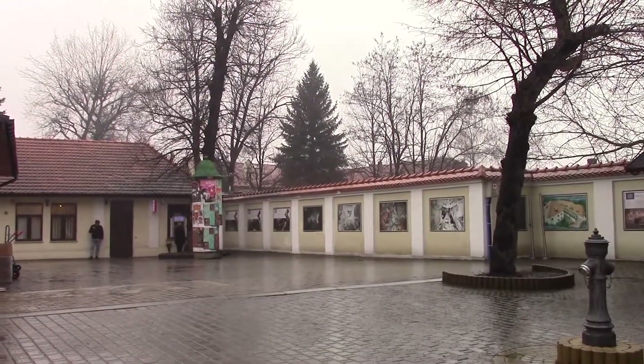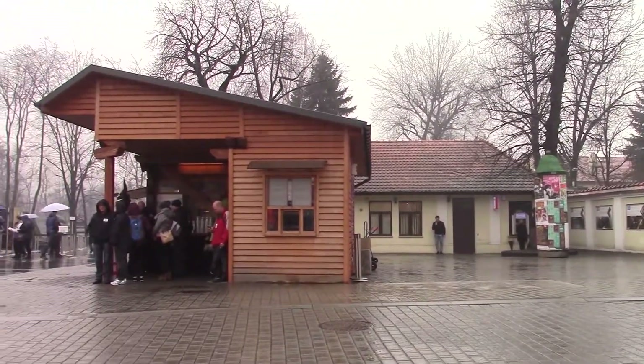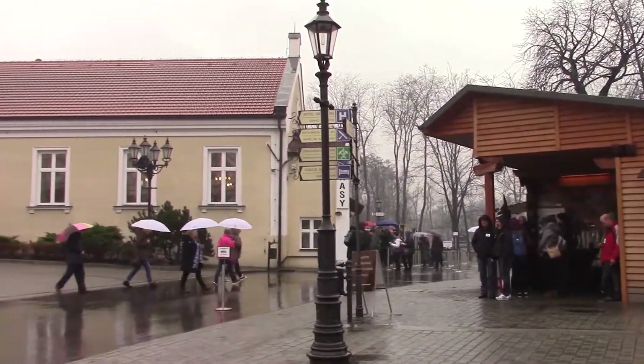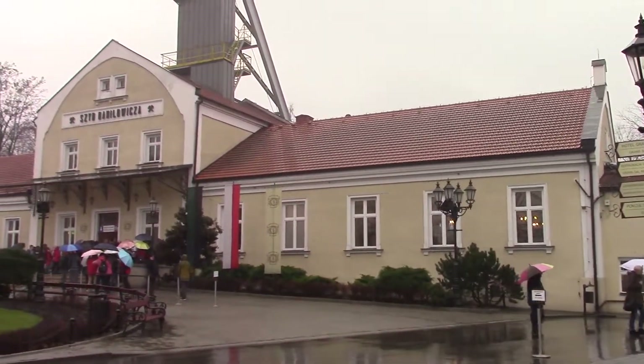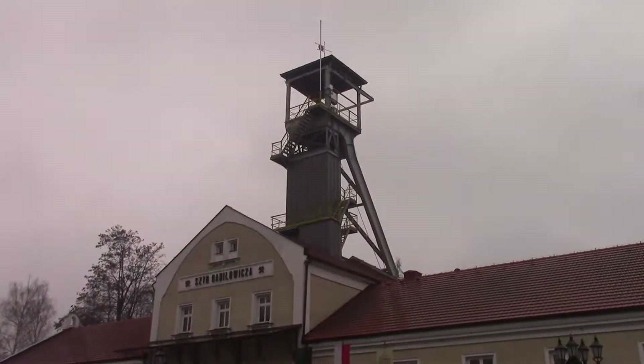It goes to about 300 meters down, so we're talking nearly a thousand feet under the surface of where I'm standing now. It's still raining quite heavily, so it turns out it's a brilliant day to do it. I'm heading down now — it's apparently equivalent to about a 15-story building.